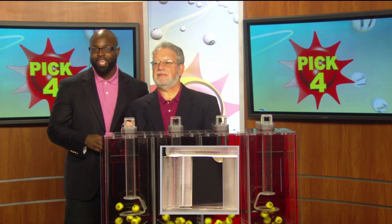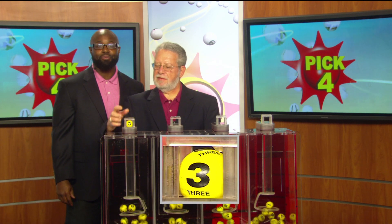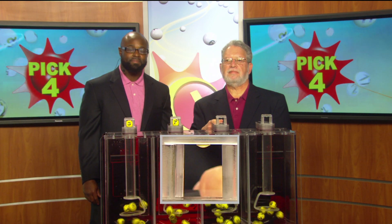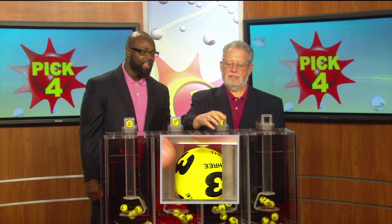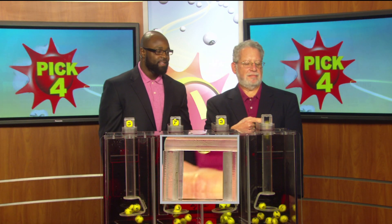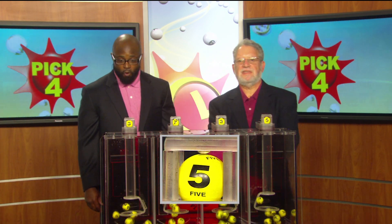Moving right to the pick four game. Lottery drawing official Bob Diamond. He is set as he brings us a three, followed by a seven, three, and the final pick four number is a five.